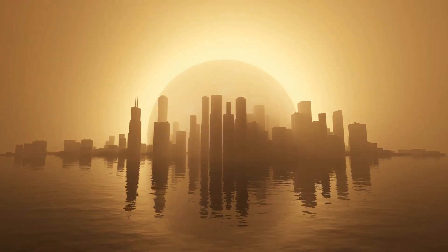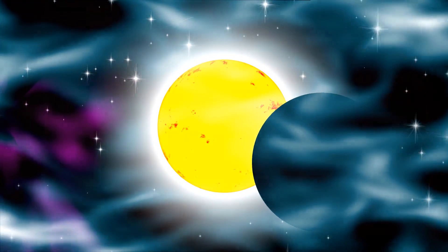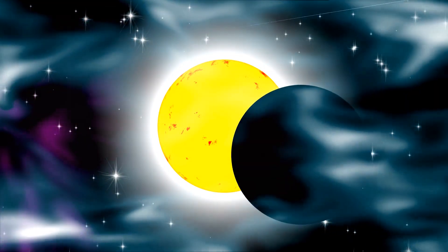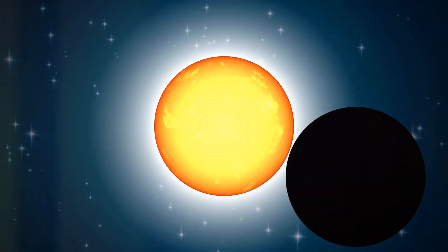This isn't just any ordinary celestial event. This is a total solar eclipse, a rare spectacle where the moon steps in between us and the sun, turning day into an awe-inspiring twilight.